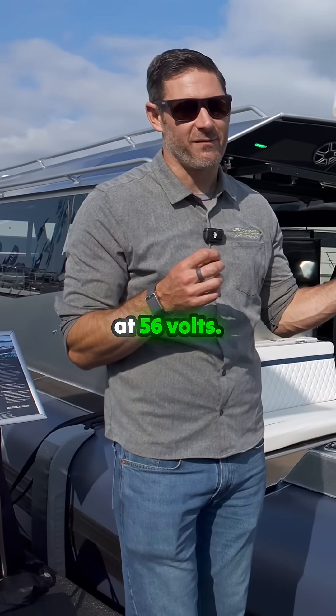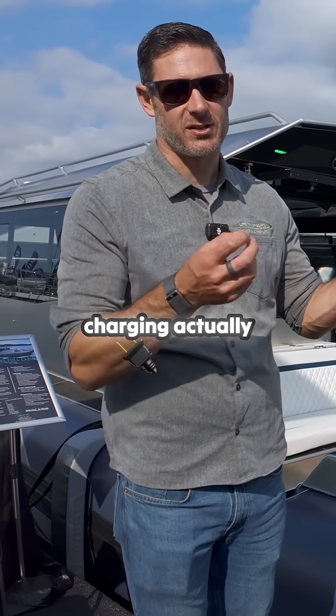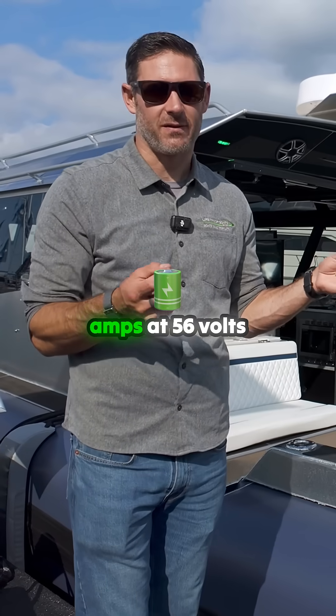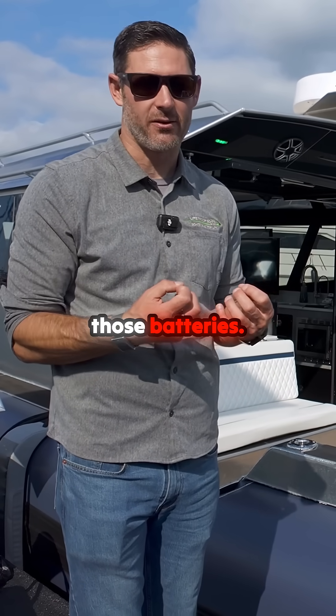When these are running, they're running at 56 volts, so they're actually charging at 56 volts, and we're getting 260 amps at 56 volts dumping into those batteries.